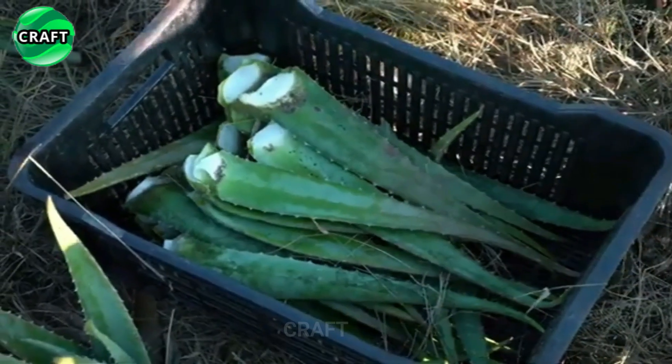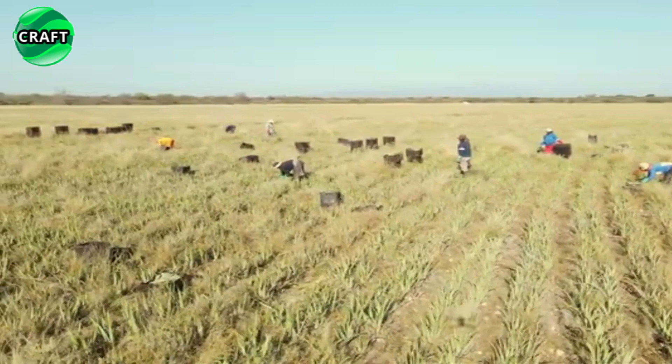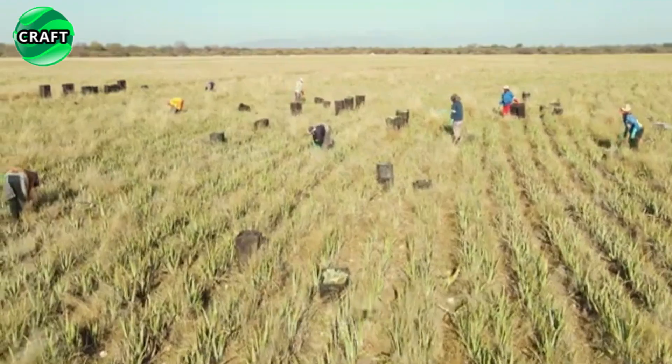Aloe prefers light, well-drained soil. It is recommended to use sand-clay or sand-peat mixtures for cultivation. The soil should be well fertilized and have a neutral or slightly acidic pH.